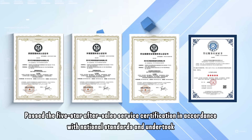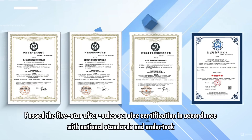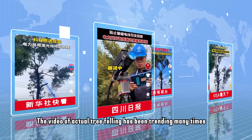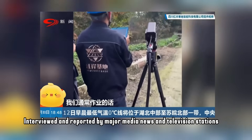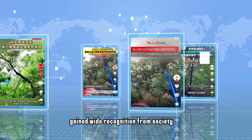The company passed the five-star after-sales service certification in accordance with national standards and undertook national scientific research projects together with Peking University. The video of actual tree felling has been trending many times, interviewed and reported by major media, news, and television stations, gaining wide recognition from society.